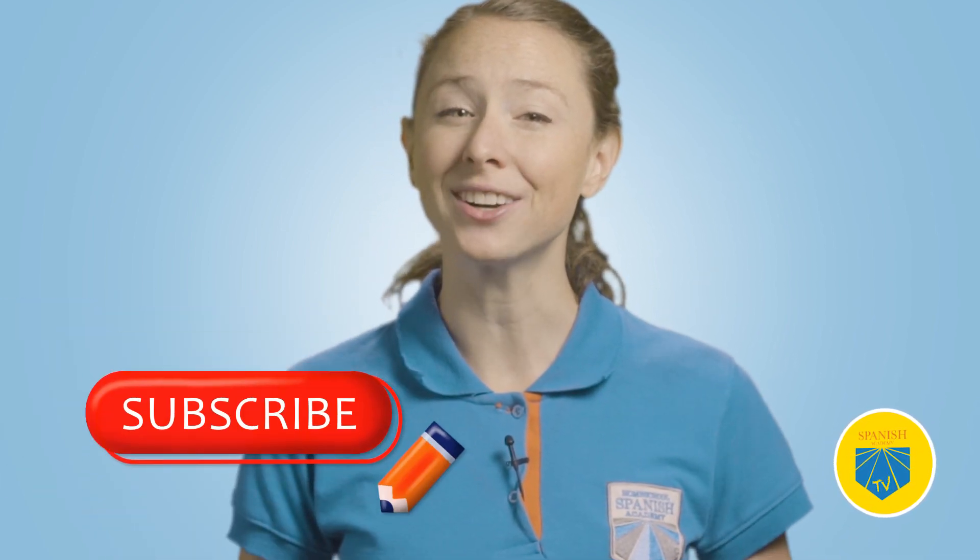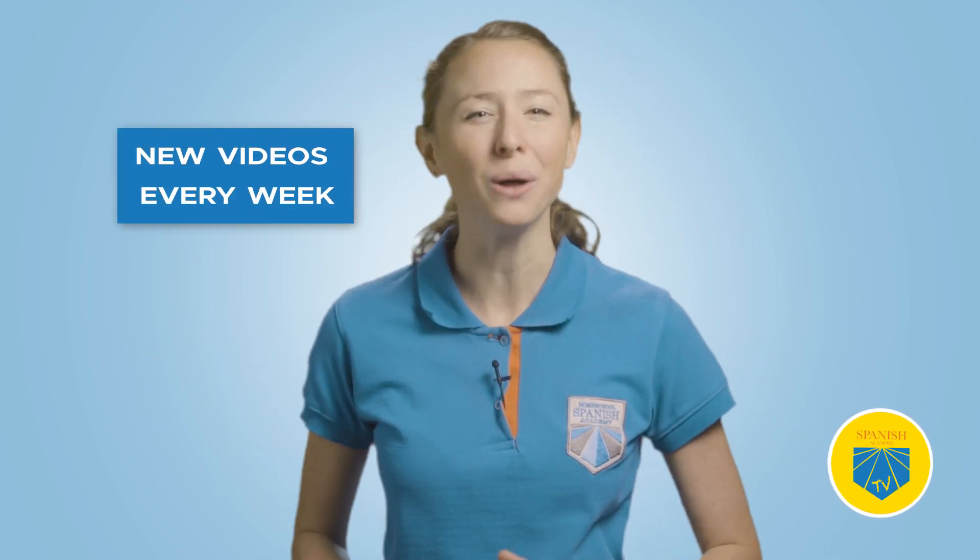But before we begin, make sure to like this video, subscribe to our channel, and hit that notification bell. We bring you new, effective, and helpful videos each week, so you want to make sure you don't miss any of it.